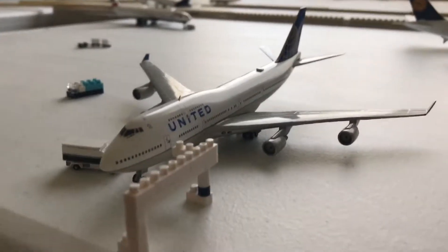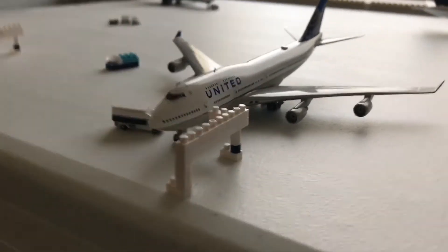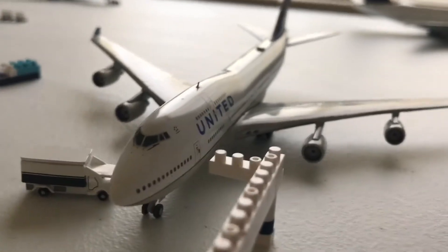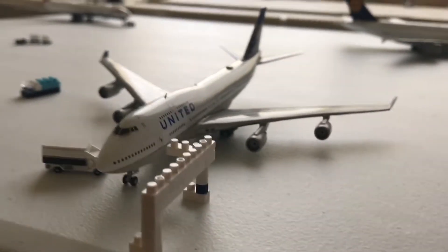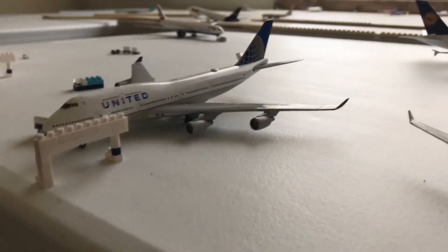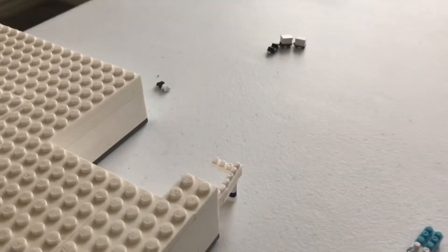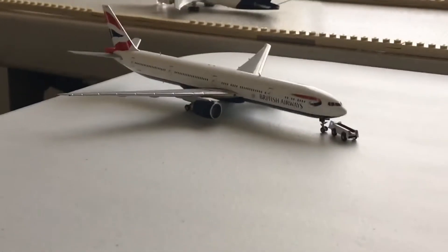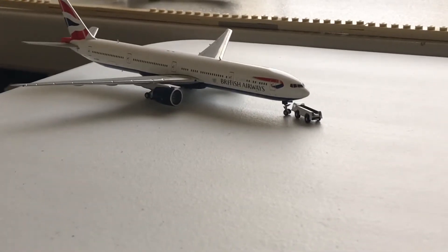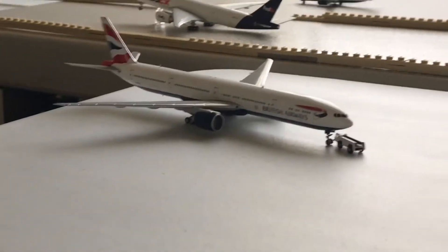Standing in one of the wide body gates, it's just a singular jetway right now. About to get boarded up, a United 747-400. This will be departing out for London Heathrow. Empty British Airways Terminal. Just pushed back from the British Airways Terminal is a British Airways Boeing 777-300ER. This is departing out for London Heathrow as well.